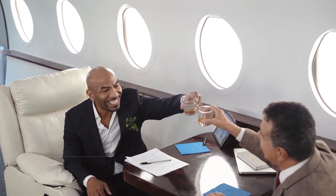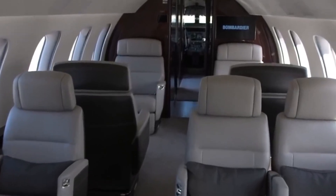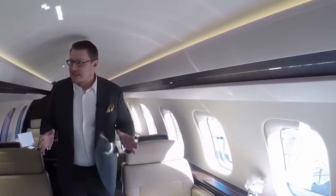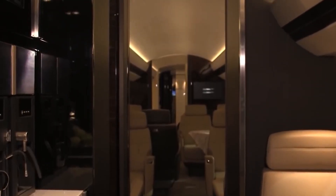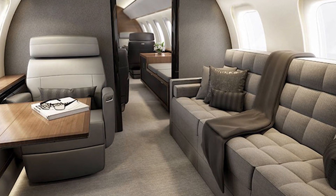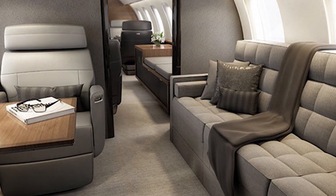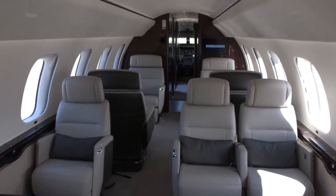The cabin measures 15.42 meters long, 2.49 meters wide, and 1.91 meters tall. It will be divided into three zones with space for up to 19 passengers and two to four crew members. The cabin's new large windows let in as much natural light as possible. The three zones provide greater flexibility and floor plan options, with convenience, comfort, and control delivered through an innovative cabin management system.